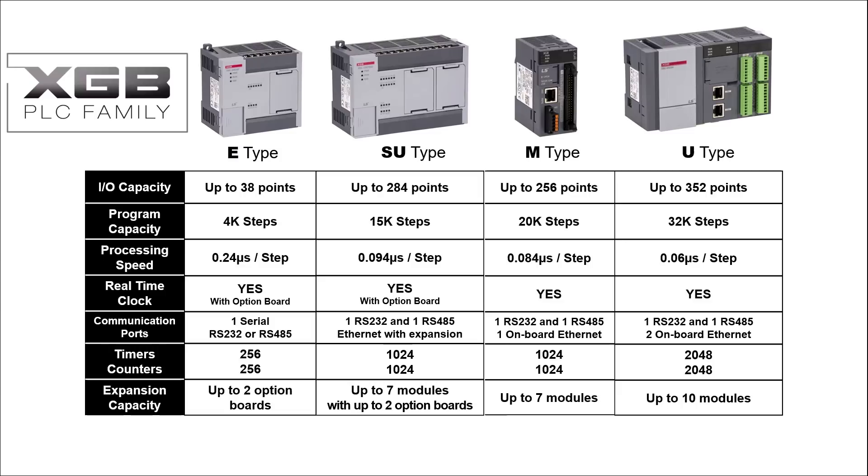The U-Type PLC has an I/O capacity of up to 352 points, with a program capacity of 32,000 steps. The U-Type has a processing speed of 0.06 microseconds per step. A real-time clock is built in. One RS-232 port and one RS-485 port are available on board, in addition to two Ethernet ports. The U-Type PLC has 2,048 timers and 2,048 counters available.